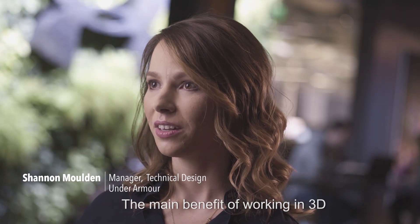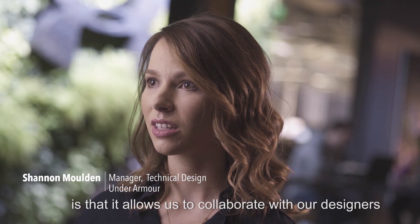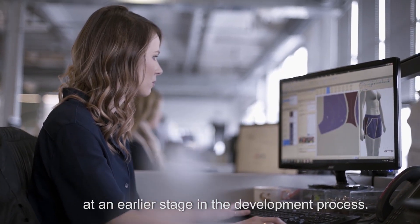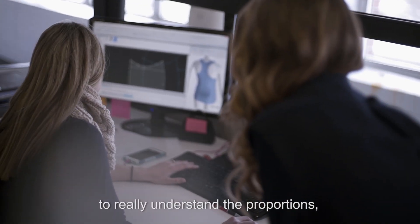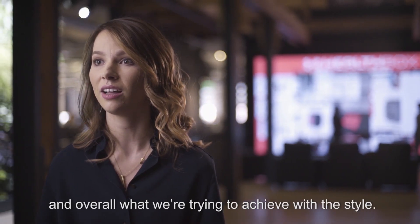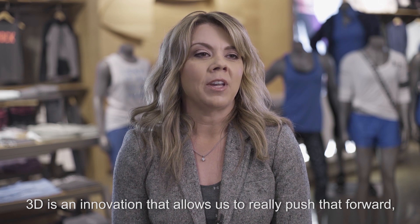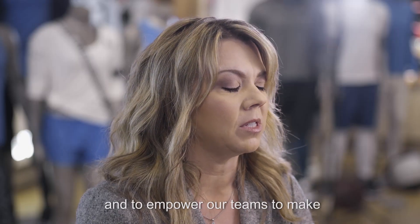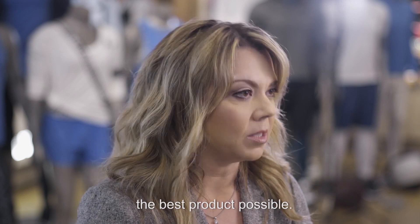The main benefit of working in 3D is that it allows us to collaborate with our designers at an earlier stage of the development process, so we can work together to really understand the proportions, style line placements, and overall what we're trying to achieve with the style. 3D is an innovation that allows us to really push that forward and to empower our teams to make the best product possible.